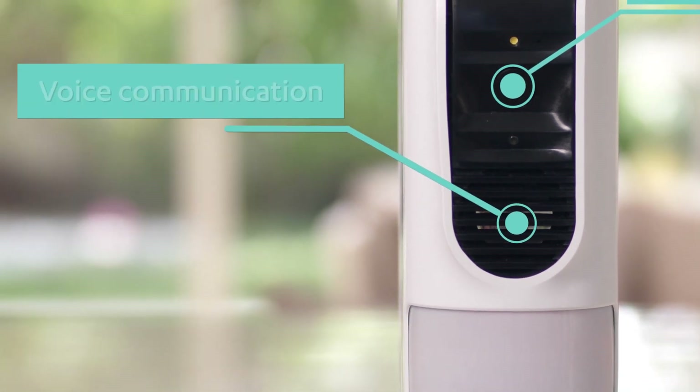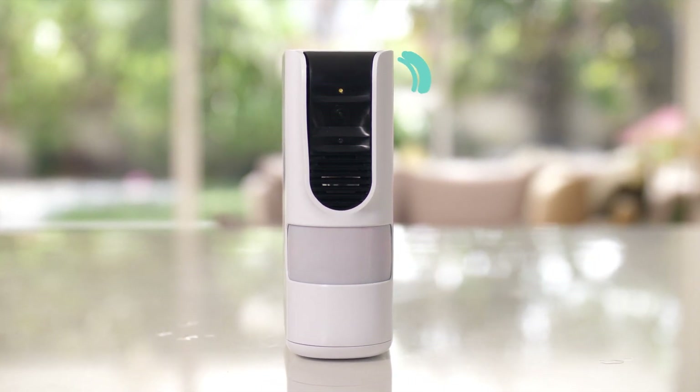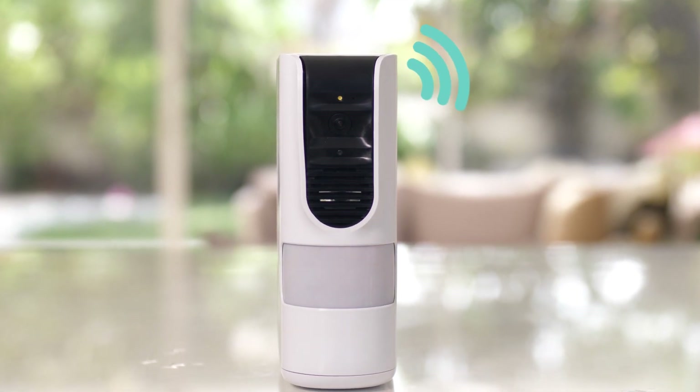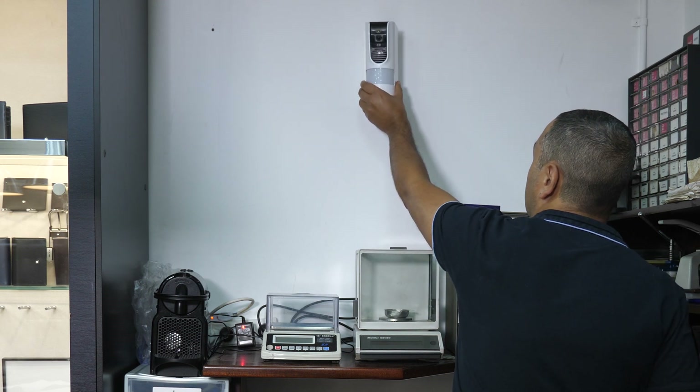MyShield can be easily integrated with existing security systems or even used as a standalone, all-in-one solution. It uses cellular communication channels and isn't dependent on local infrastructure. And since it's battery operated, it gives full flexibility in where it can be installed.